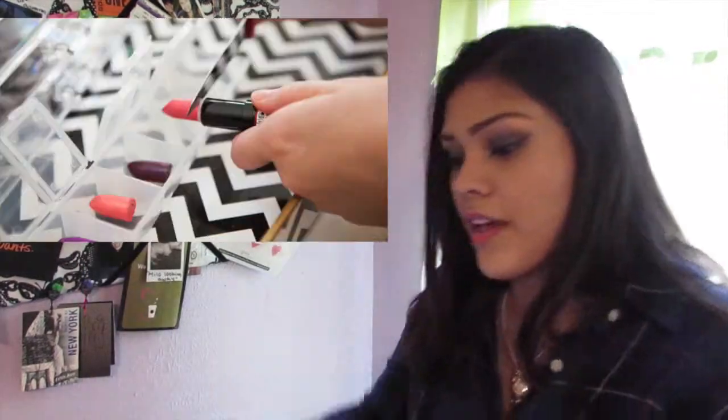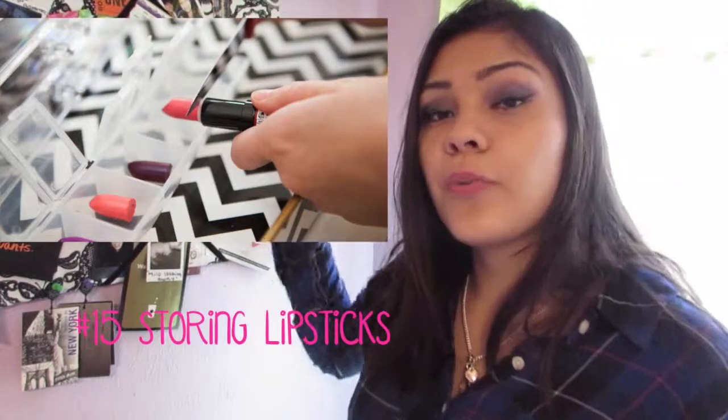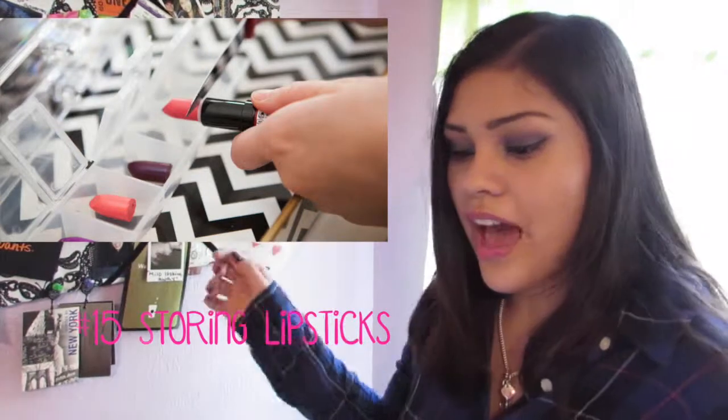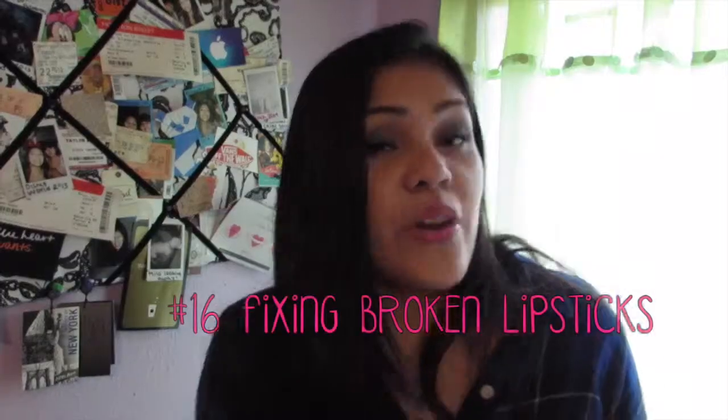Okay, this one I personally think is the craziest out of all these, because I will never, probably ever, do this. If you get a pill box like this and you cut the lipstick bullet — like they're doing right there — and you contain it, then you can have eight tubes of different kinds of lipsticks. I personally would not do it because I think that's crazy, but it's kind of cool if you travel a lot.